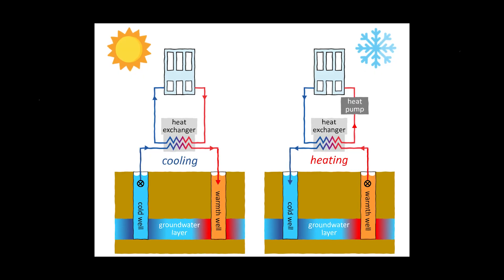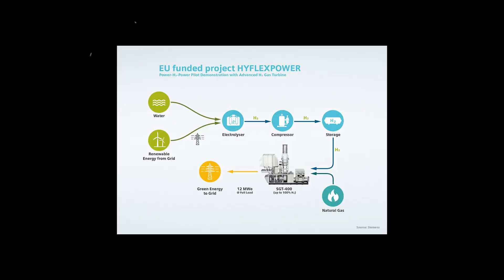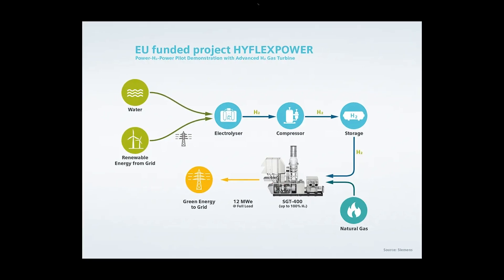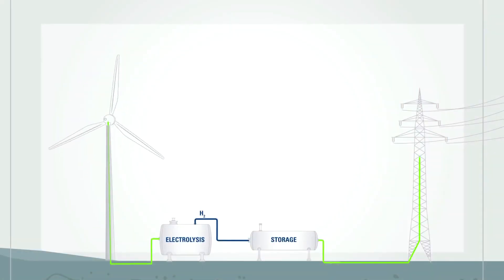Thermal energy storage is great for balancing energy grids, especially with renewable sources, but the efficiency and cost of materials can be challenging. Next, we have Power to Gas. This technology uses excess energy to split water into hydrogen and oxygen, creating gases that can be stored and used later. This method is particularly interesting as it doesn't lose charge over time like batteries, but the round-trip efficiency is rather low, and currently it isn't a profitable energy storage technology.